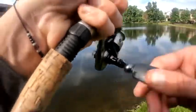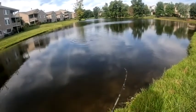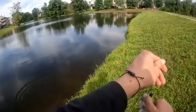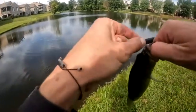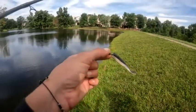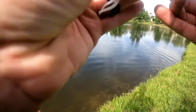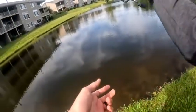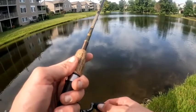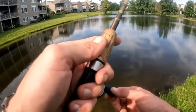Look at that, we got something — might be a bluegill. Oh no, it's a little bass, and then he gets eaten by a bigger fish! Cute little fishy — little fishies are fun to catch. He hit that thing on the fall; he didn't even let it get to the bottom. Maybe the lighter jig head let it float a little more.